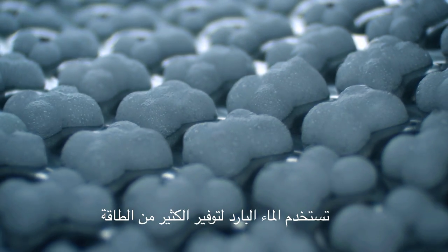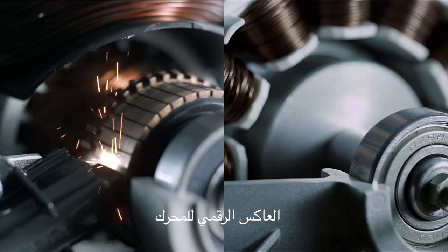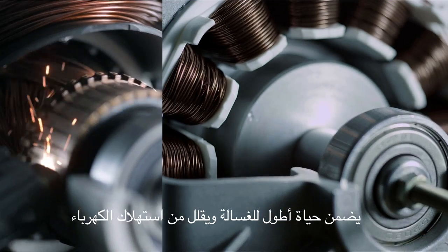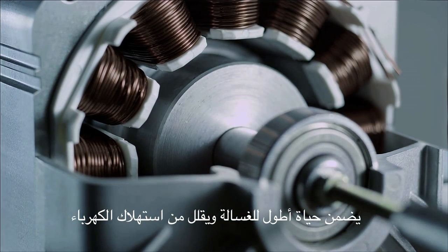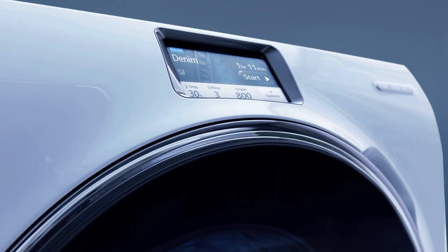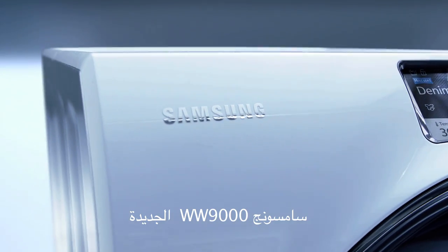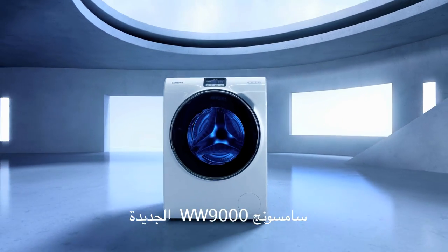Eco Bubble enables Cool Wash for remarkable energy savings. Digital Inverter Motor ensures a long life and less energy consumption. High Performance simply delivered. Samsung WW9000.